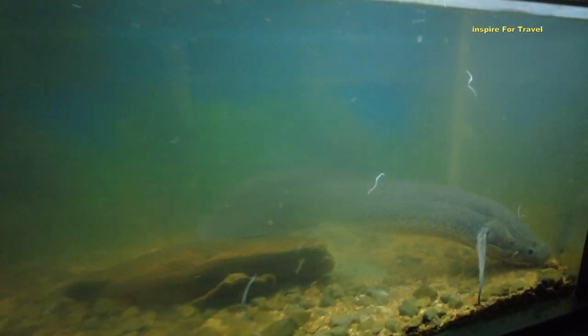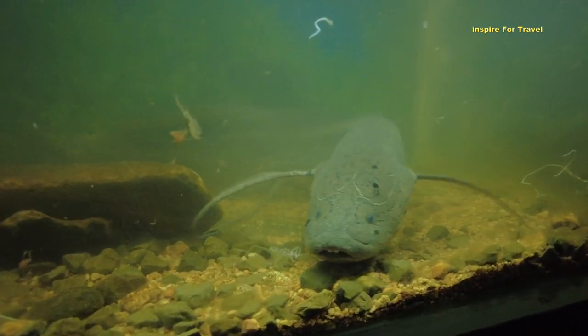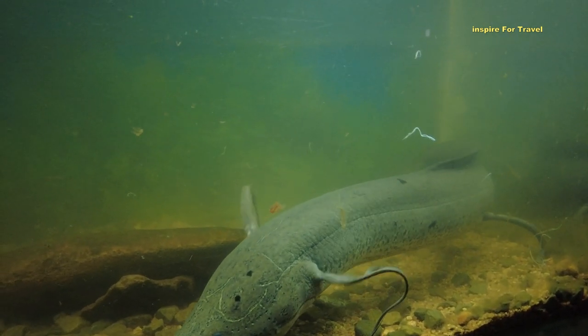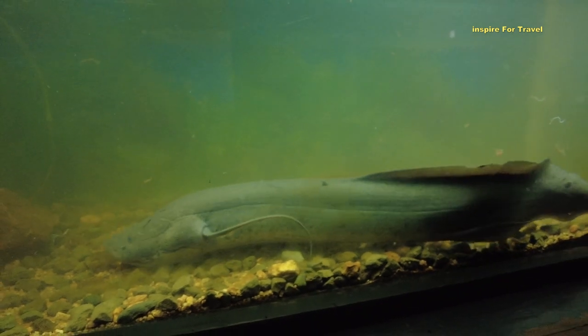We also have the marble lungfish. The local name is Camongo, and this is what it looks like. It's a very big fish, also found in Lake Victoria but in more swampy areas.